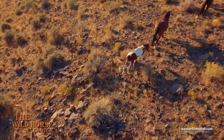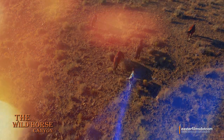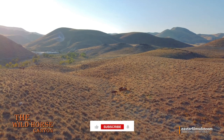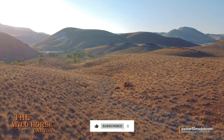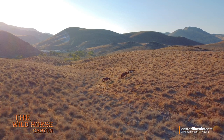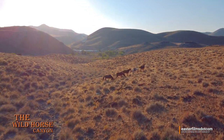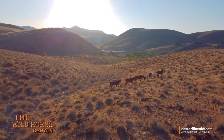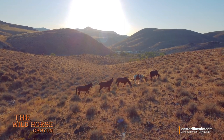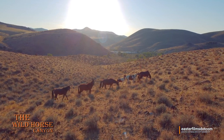Look at that little guy. Look at those shadows — I love flying at sunset. Look at that. This is awesome, it's so fun to fly out here. These horses are beautiful; they never mind the drone. They've got somewhere they need to be and they're going. And as you can see, look back there — that other band, they're waiting their turn.